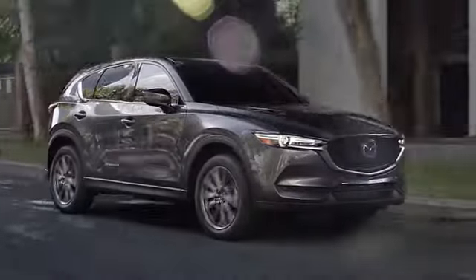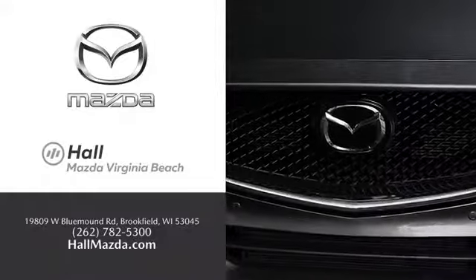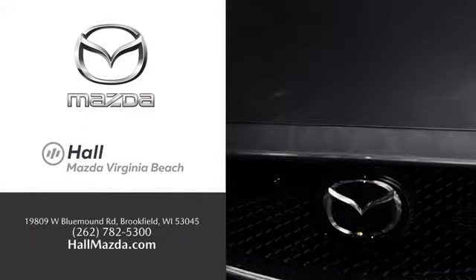Exceptional customer service and a wide range of new Mazda models — find what you're looking for at Hull Automotive.